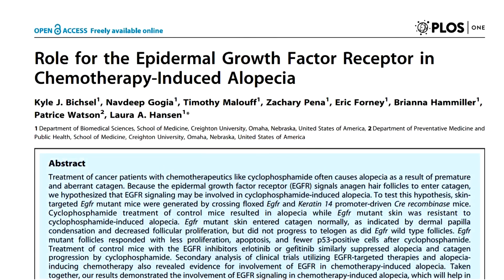Number one: consider supplementing with a combination of curcumin and resveratrol. Studies have shown that treatment of cancer patients with chemotherapeutics, like cyclophosphamide, often causes alopecia as a result of the upregulation of epidermal growth factor receptor, or EGFR, which exhibits negative growth effects on certain carcinomas as well as hair follicle cells.